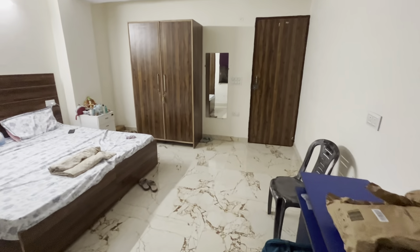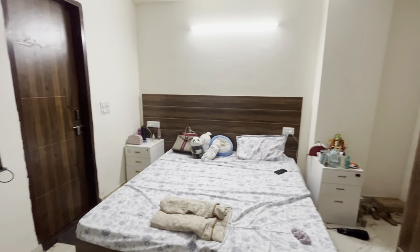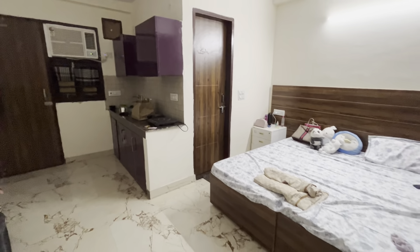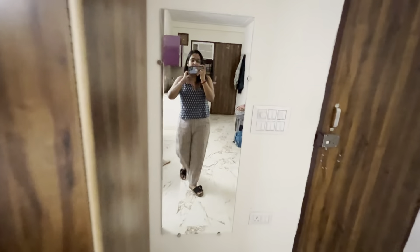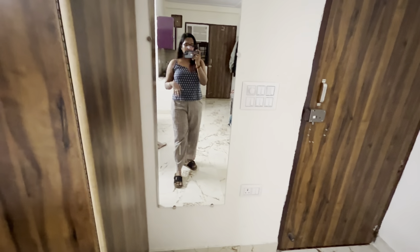When I basically came here to Gurgaon, I thought finding a room would be an issue because it's very difficult to get spacious and good rooms. They don't become available easily, and rent rates are also very high. There is always a concern that you won't get a rent slip here in Gurgaon.